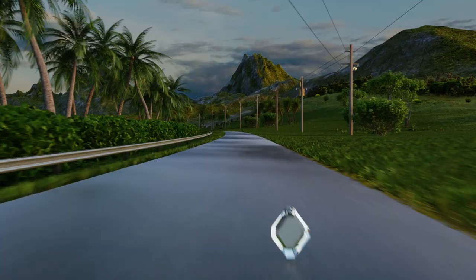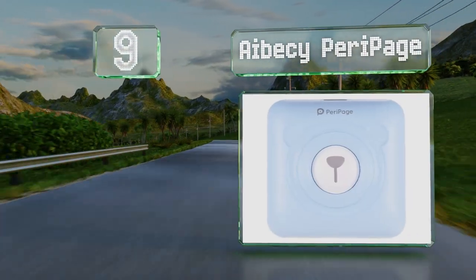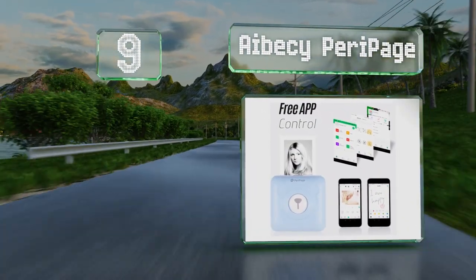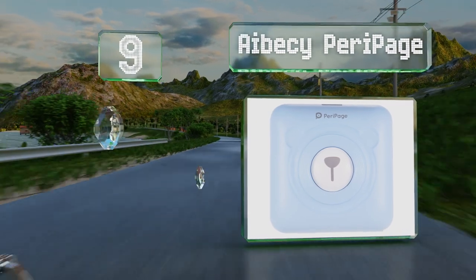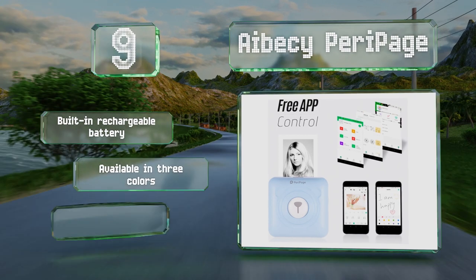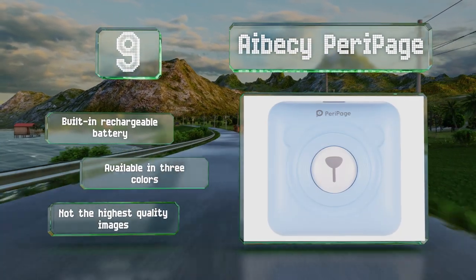Starting off our list at number nine: so long as you don't mind not being able to print in color, you can use the thermal technology of the ABC Peri Page to create attractive black and white images, labels, and messages from a long roll of sticky-back paper. It comes with a built-in rechargeable battery and is available in three colors, but the pictures are not the highest quality.